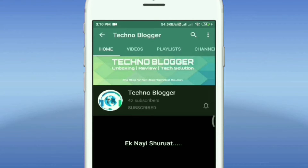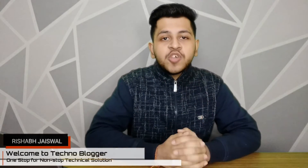Subscribe to Technoblogger and hit the notification button to stay updated. Hey guys, welcome back to the channel. This is Rishabh Jaiswal and you are watching Technoblogger. Today's video is about some of the latest tech news, so let's begin.